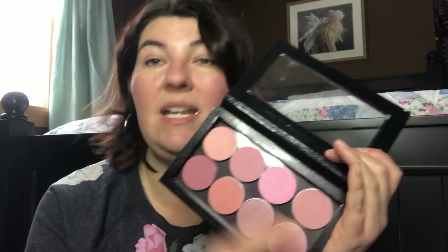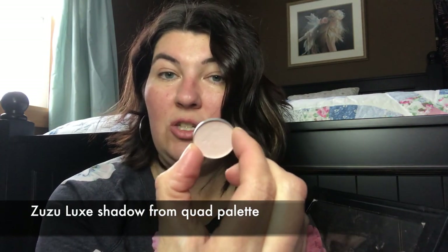I do have quite a few of their blushes. I'm wearing the shade My Girl on my cheeks and also on my eyes. A lot of their blushes are called blushing bronzers — they are actually bronzers as well. The more you work them into the warmth of your skin, they become a deeper color, almost like a bronze. You can also use them on your eyes as shadows. In the crease, it's a little bit darker with the My Girl. I needed a lighter color to brighten up the eyes from the Boho palette by Zuzu Luxe.